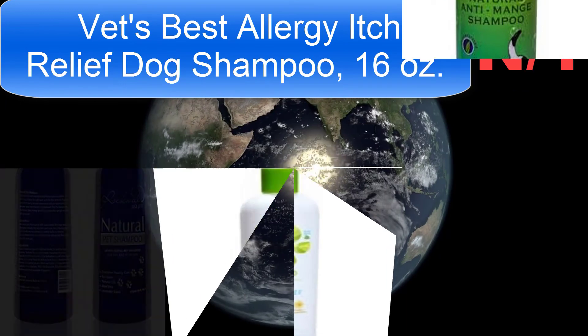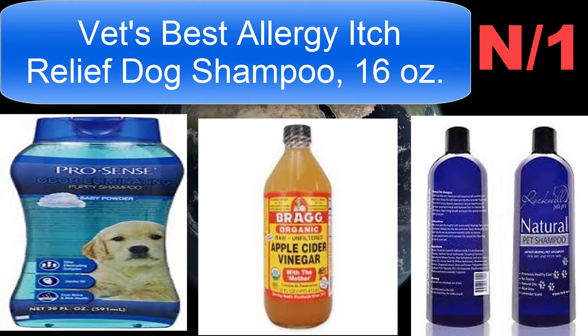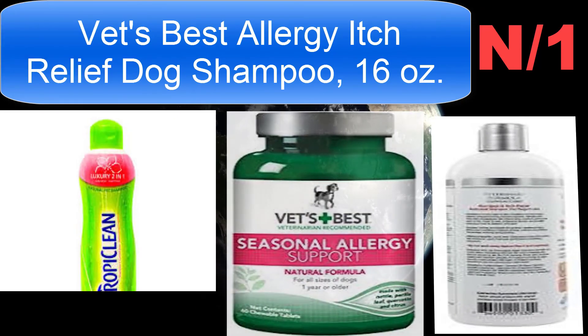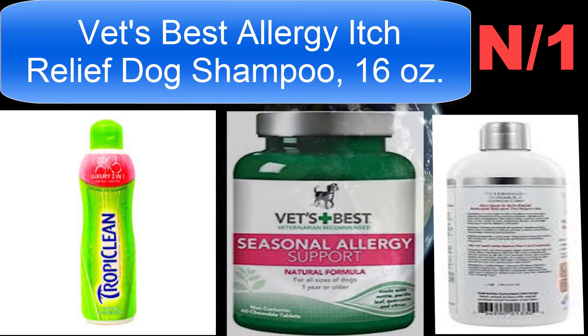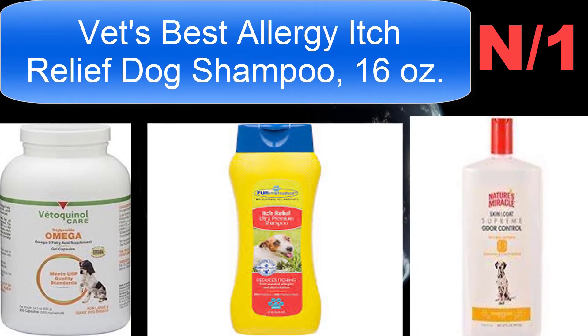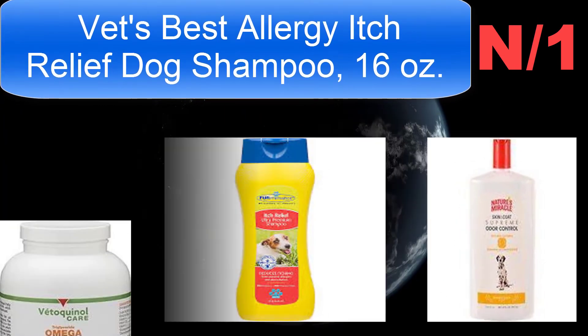It leaves your dog smelling fresh with herbal spa fragrance and can be used as often as necessary without drying out your dog's skin. Will not affect topical flea and tick control products. Directions for use: wet coat, apply shampoo evenly over the wet coat.